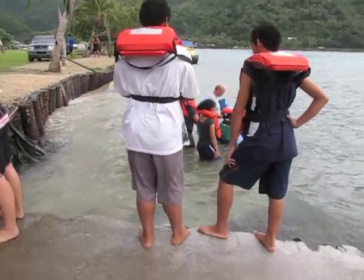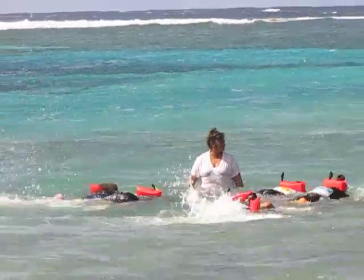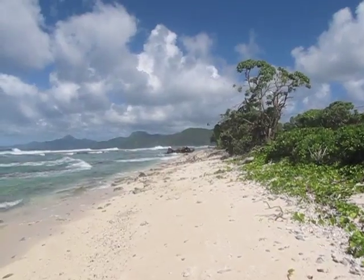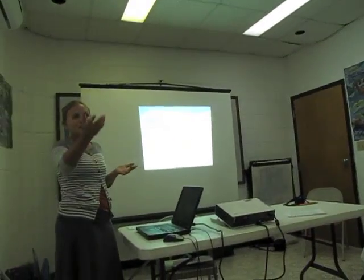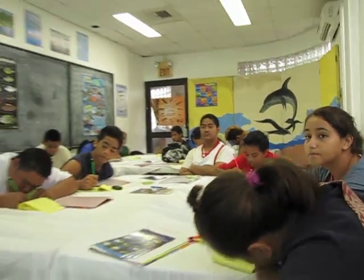It's here on American Samoa's extremely healthy coral reefs that students experience nature and gain an appreciation to preserve its beauty from global threats. Global warming — what's global warming? The thing that's different about what's going on now is that it's changing much faster than it's ever changed in the past.